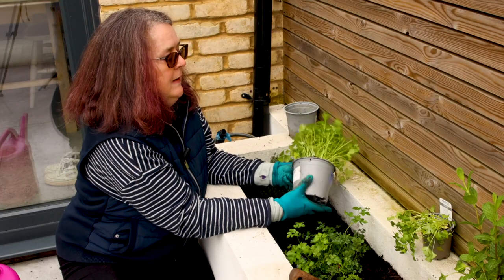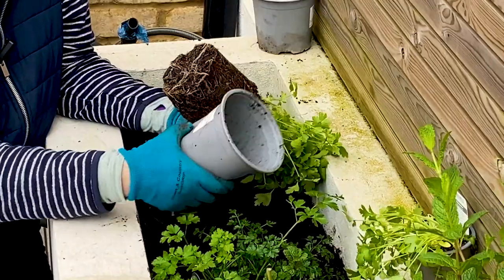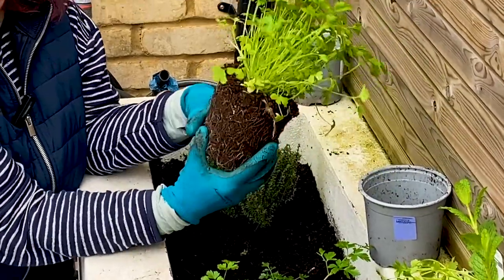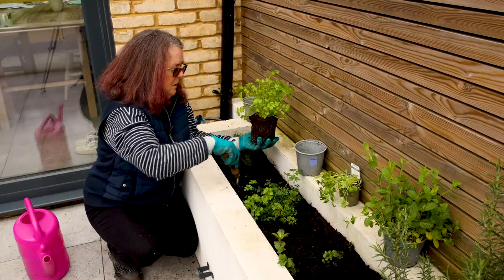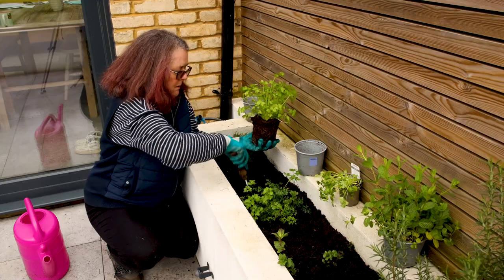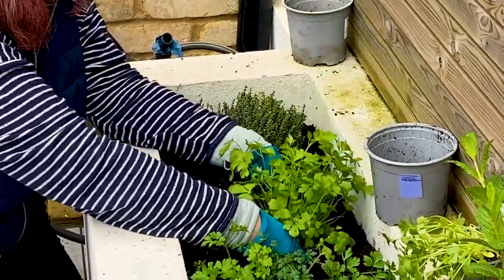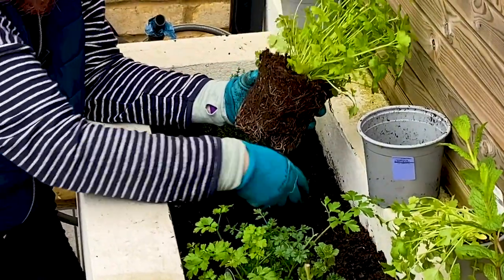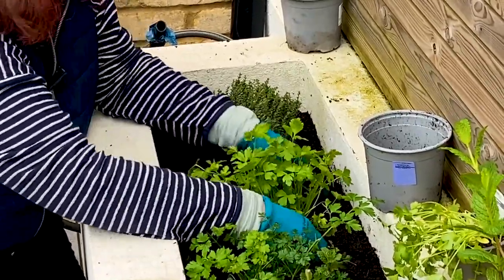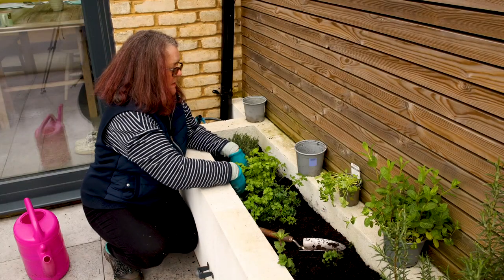Now I'm going to plant the parsley — this is flat leaf parsley as I mentioned before. Again, just squeeze the bottom of the pot; that's the easiest way to get a plant out. This isn't pot bound — there were no roots coming out of the pot — so you don't really need to tease that out much. You can just plant it at the same level as the compost in the pot. Dig a decent hole. There's a worm in there which is good — it shows the soil is fertile. I'm putting it next to the other parsley. Just firm it in with your hands, and that's the parsley done.